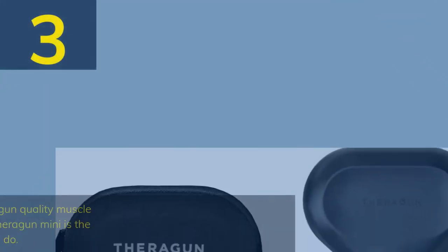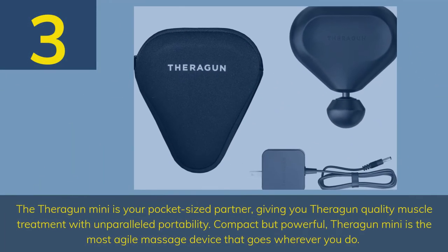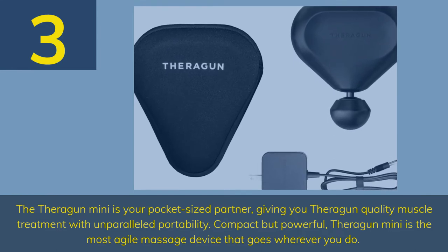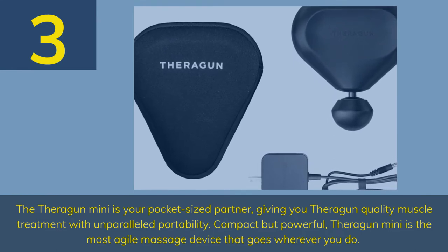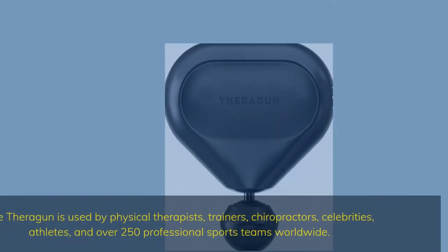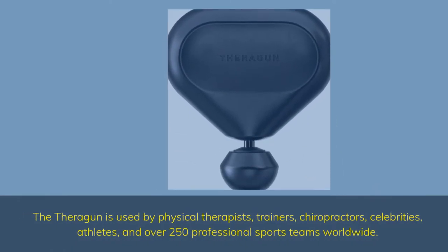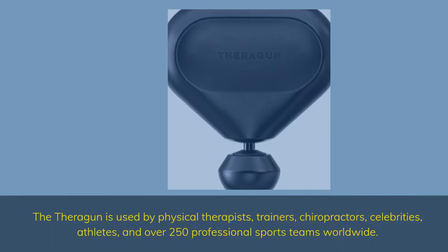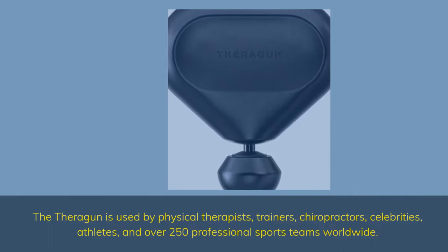Number 3: The Theragun Mini is your pocket-sized partner, giving you Theragun quality muscle treatment with unparalleled portability. Compact but powerful, the Theragun Mini is the most agile massage device that goes wherever you do. The Theragun is used by physical therapists, trainers, chiropractors, celebrities, athletes, and over 250 professional sports teams worldwide.